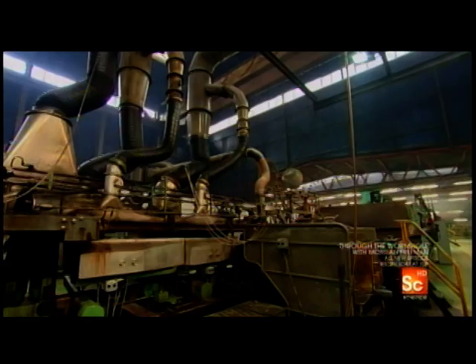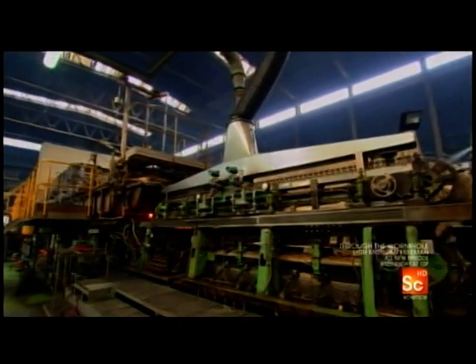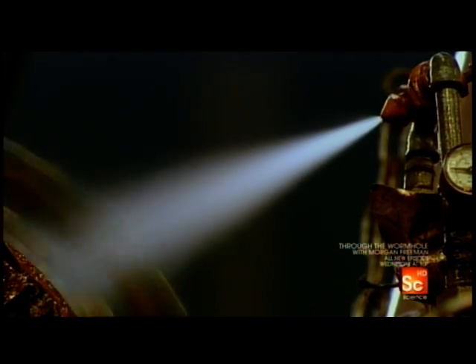The molten glass leaves the furnace and is poured into a molding machine. High pressure pumps blast air into the bulbs to form their final shape and smooth the glass out inside the mold. At this stage, the glass is still very much a liquid.